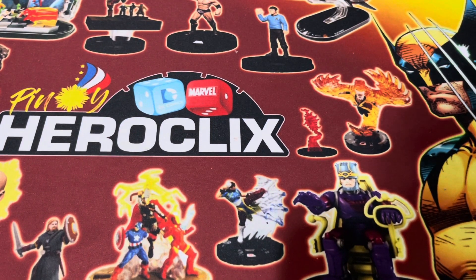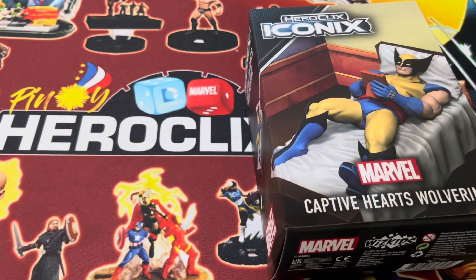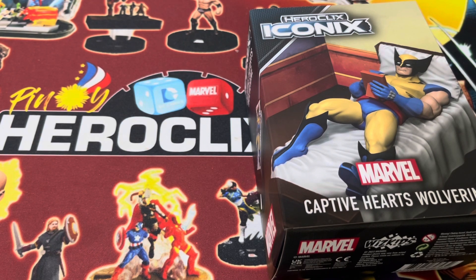Good day Pinoy Clixers and Mixers! Welcome back to the channel. Any Heroclix player would know the feeling of this particular figure — Captive Hearts Wolverine. Let's go!